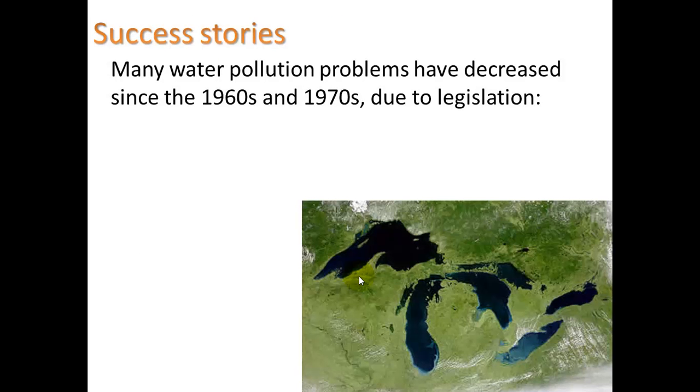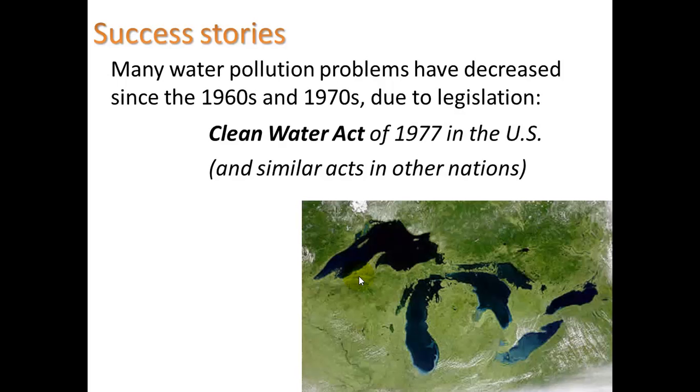Many water pollution problems have decreased since the 1960s and 1970s due to legislation — specifically the Clean Water Act of 1977 in the U.S. and similar acts in other nations. That was huge. It came along around the time when we actually had something catastrophic happen: the Cuyahoga River, near Lake Erie in Northeast Ohio where I grew up, actually caught on fire a couple of times from so much pollution.